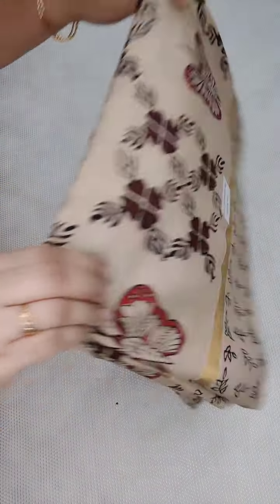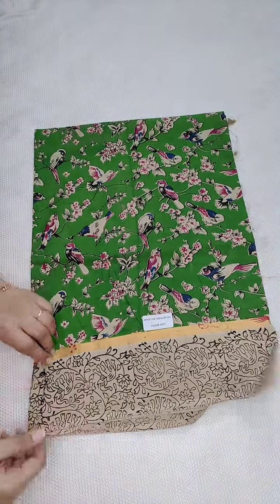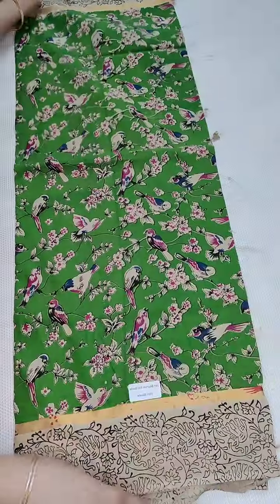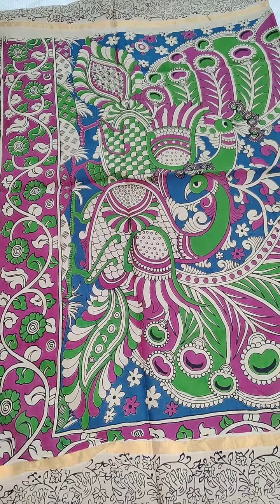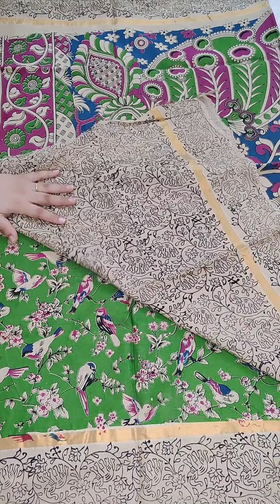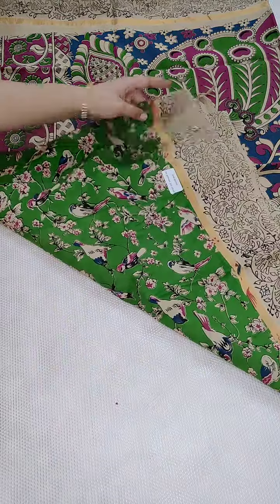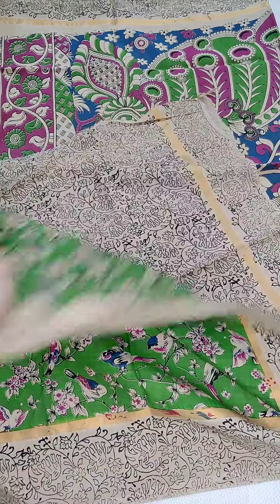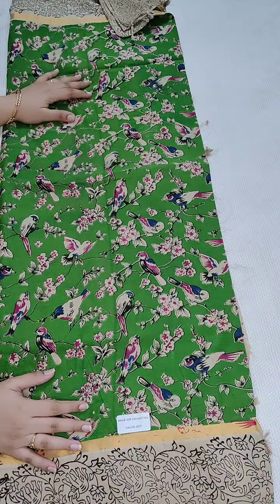Guys, please don't forget to subscribe to our channel if you like our collection, for further notifications. And here is one more beautiful sari with a parrot design — parrot green color with a contrast border. This is the pallu, and this is the contrast printed blouse. All the saris are same prices — 1600, free shipping all over India. If anyone likes, you can take a screenshot and WhatsApp me at 9490078237. Hope you all like our collection. Thank you for watching!